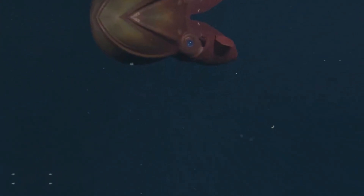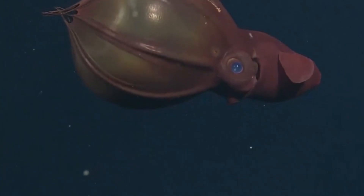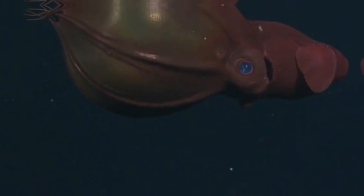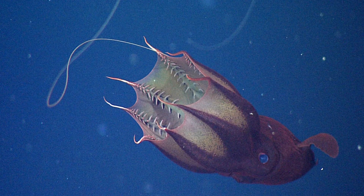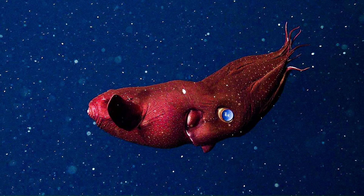First things first: despite the name, a vampire squid is neither a squid nor an octopus. Around 300 million years ago, before dinosaurs even auditioned for land lizard fame, the cephalopod family tree split three ways. One branch gave us modern squids, another octopuses, and a lone third branch led to exactly one survivor — our caped wonder here. It's the sole member of its entire family, Vampyroteuthidae, a living fossil gliding through the water with the easy confidence of someone who's watched whole geological eras come and go.